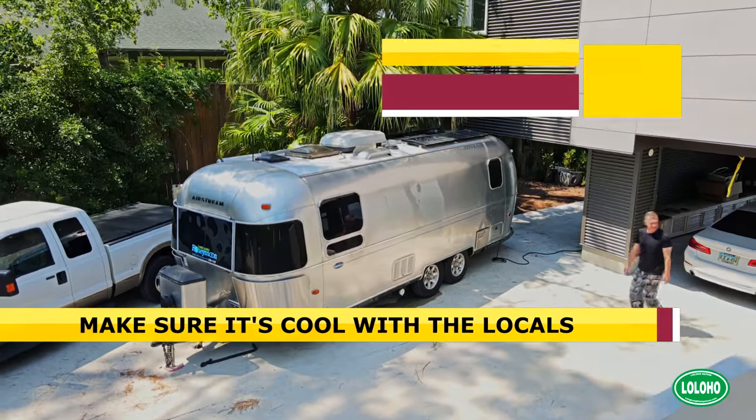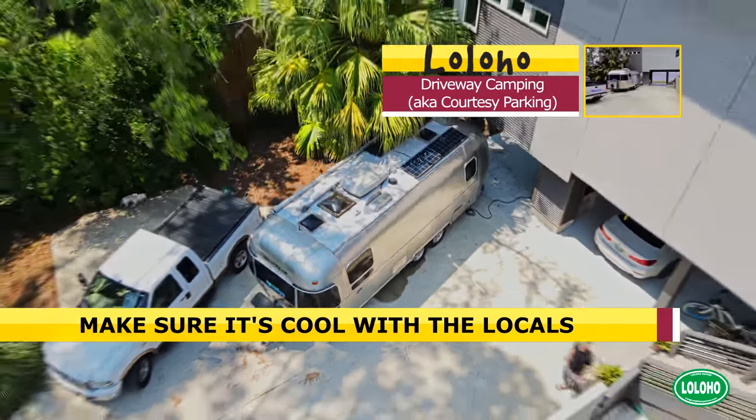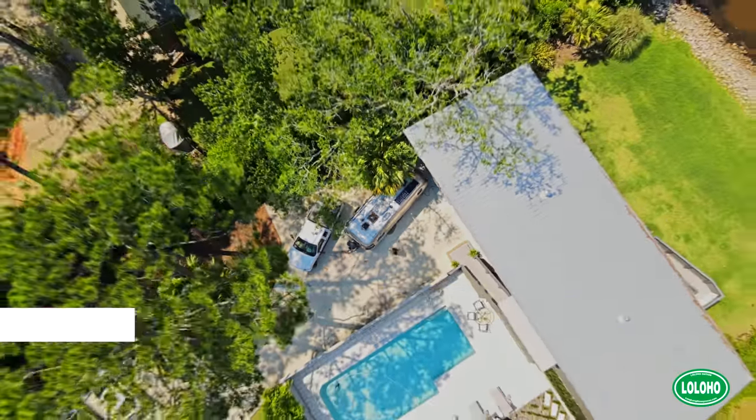To get started, the first thing you're going to want to do is talk to your friends and family before you even plan on visiting them. Make sure they don't have any HOAs or town ordinances that would keep you from parking in their driveway. That would be a total bummer if you arrive and then get a letter from somebody telling you you've got to move.